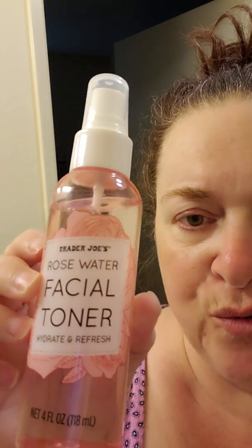At night before I go to bed, I use this Trader Joe's Rose Water Facial Toner. Everything is backwards on the bottle and I don't know how to change it. It hydrates and refreshes and it makes you smell like roses and it just helps you go right to sleep sometimes when you're not thinking about the day.